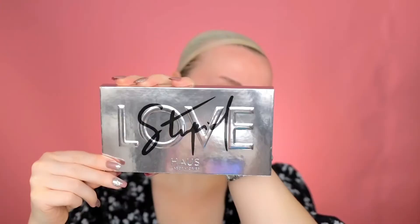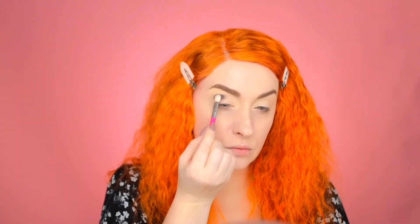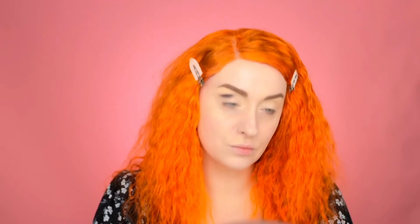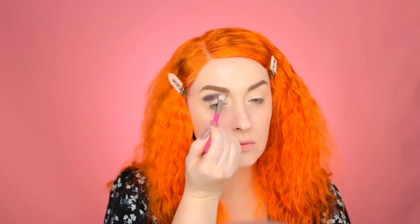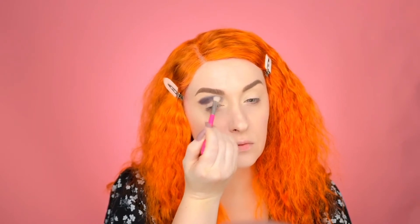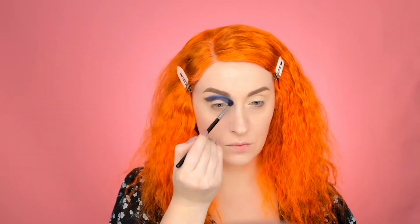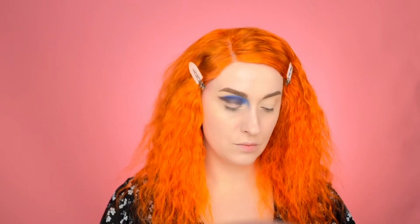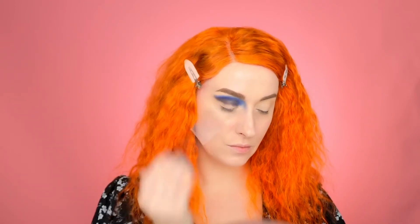For this look I'm going to be using the Haus Laboratories Stupid Love eyeshadow palette — I finally got a hold of it! We're going to use just this palette to make the entire look. With the shade 'My Mind' I'm packing it on my crease; it doesn't have to be perfect because we're going to blend it out. Then with the shade 'A Sign,' I'm blending it on top of 'My Mind' and also contouring my nose. I drag the brush outward and inward in a windshield motion to create that smoky effect.